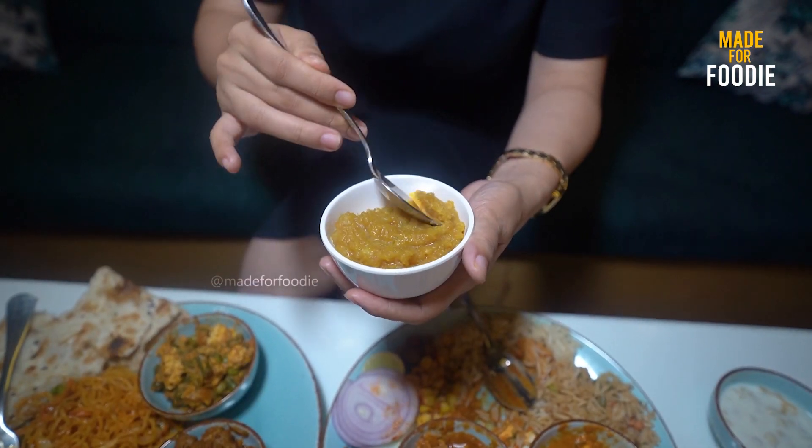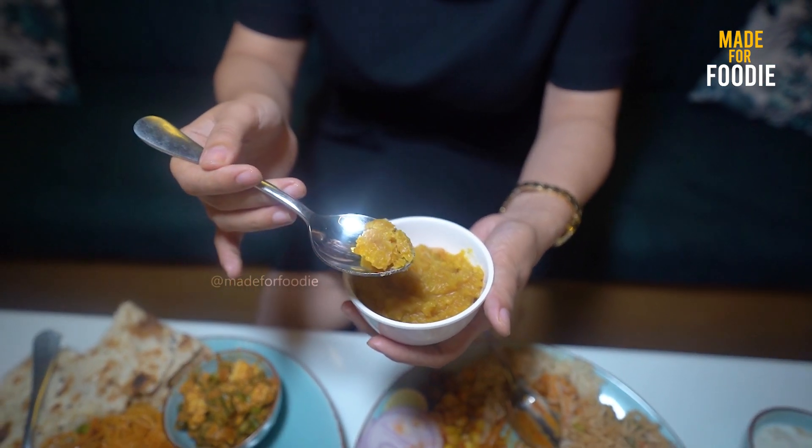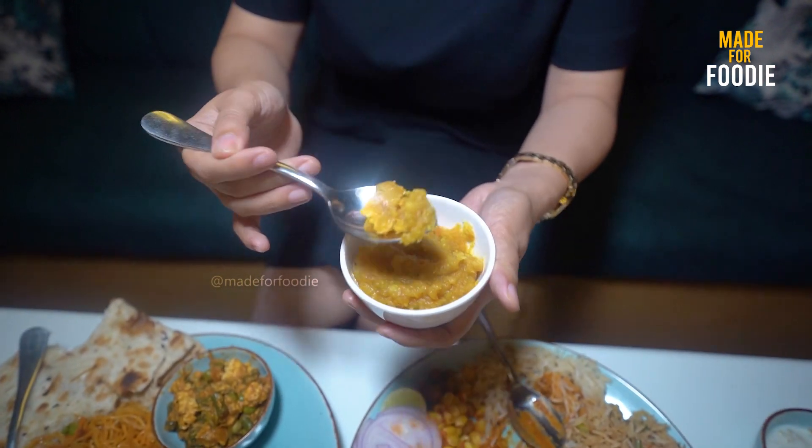The last thing I am going to try is the sweet. This is our moong dal halwa. Let's try it. The taste of the halwa is very interesting. I can't believe how much you can get for 299 rupees. Do you live in Delhi, NCR, or Noida?